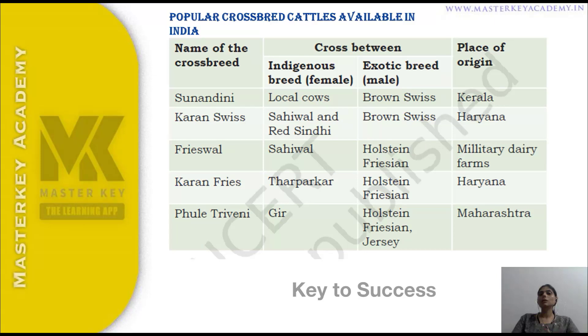The last crossbreed is Phule Triveni, developed from Gir and Holstein Friesian. Phule Triveni originates in Maharashtra. The crossbreeds by region are: Sunandini from Kerala, Karan Swiss and Karan Fries from Haryana, Frieswal from the Military Dairy Farm, and Phule Triveni from Maharashtra.